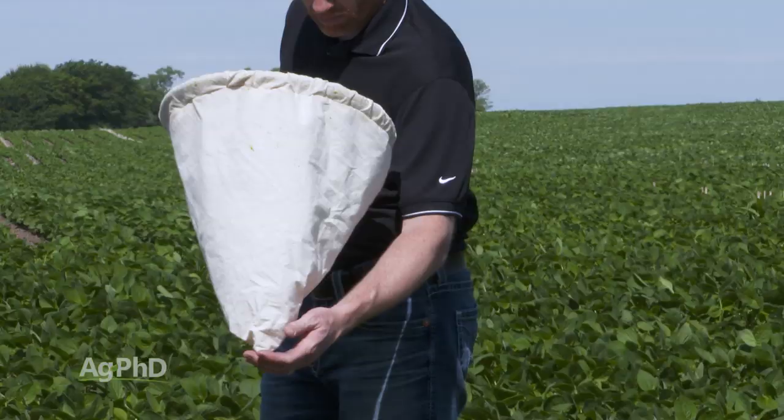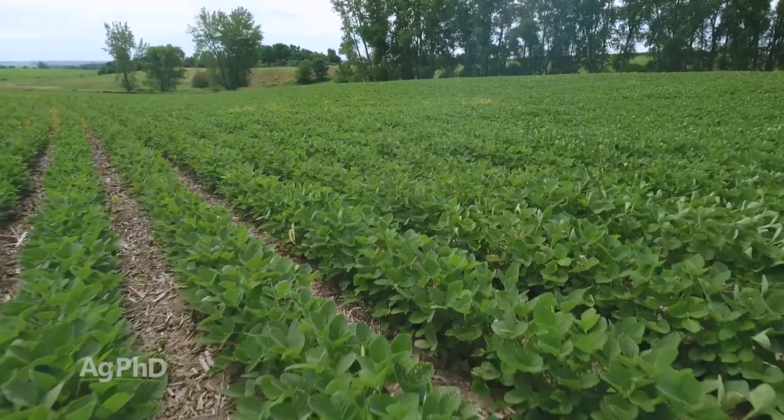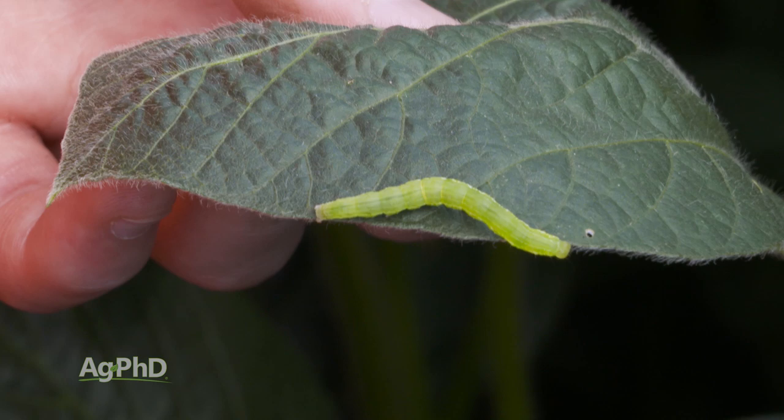When you look at the thresholds, don't get thrown off. Don't think you need to have a huge amount of one particular insect. I'm looking at the multi-bug complex. If I see I'm halfway to the threshold on stink bugs, three-quarters of the way to the threshold on Japanese beetles, and I've also got some green clover worms and other pests — you need to be spraying. You don't want to wait for one bug to reach that threshold.